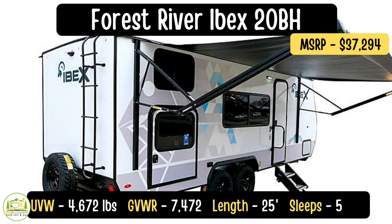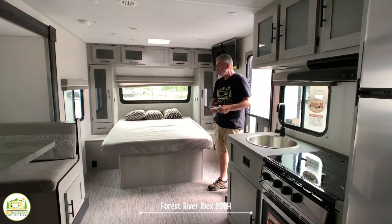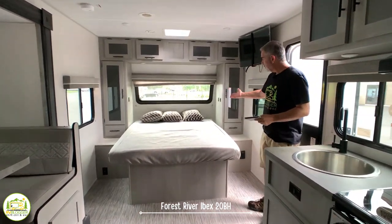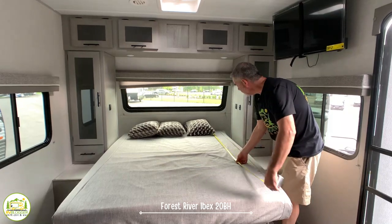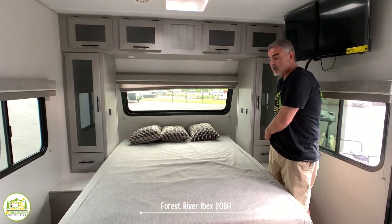This travel trailer is the Forest River Ibex 20BHS. It's 25 feet long, with an unloaded vehicle weight of just 4,672 pounds, a carrying capacity of 2,800 pounds, and a total gross vehicle weight rating of 7,472 pounds. When you first walk into this RV it's really wide open — bedroom on the right, kitchen and dining on the left, and bunks plus a bathroom towards the back. Up front there's a pretty good-sized queen bed measuring 60 inches wide and about 78 inches long — just a couple inches short of a full queen, but a very good short queen.